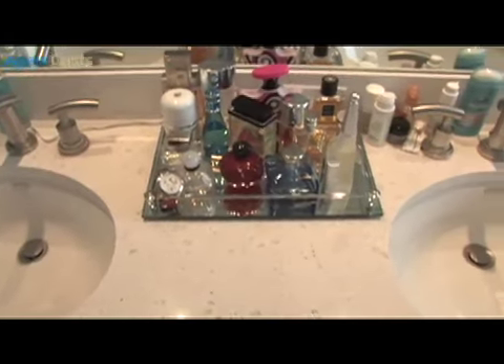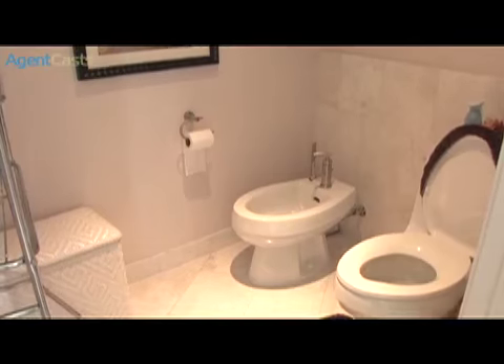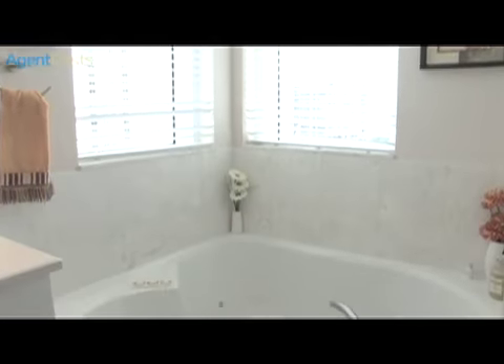The master ensuite features marble vanity tops, a toilet and bidet in a separate room, an exquisite glass-enclosed shower, and even a relaxing and inviting jacuzzi.